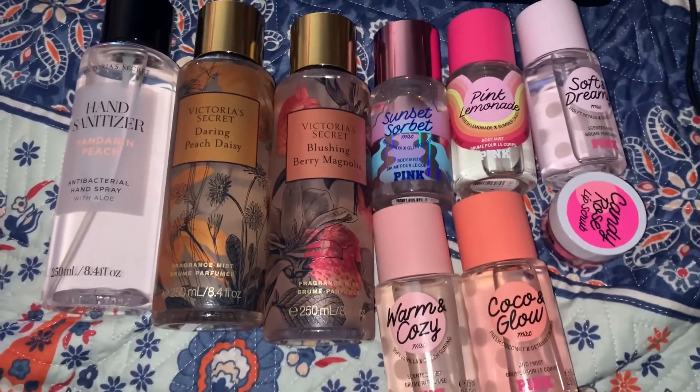I also got Pink Lemonade — this one smells really good, it actually does smell like pink lemonade. Then Soft and Dreamy, which I've never owned before, and it smells so good — a nice fresh scent. And Warm and Cozy, also one I've never owned. It smells so good and I'm excited to use it during the fall.